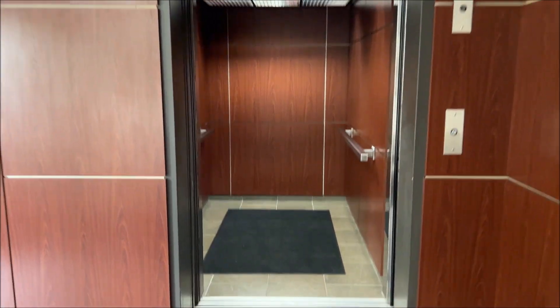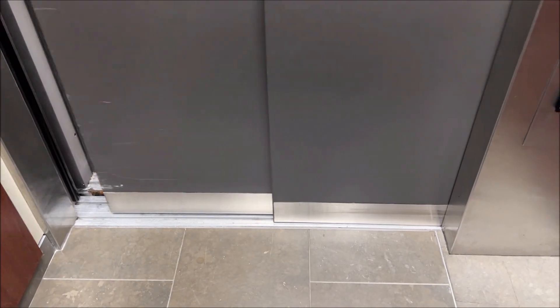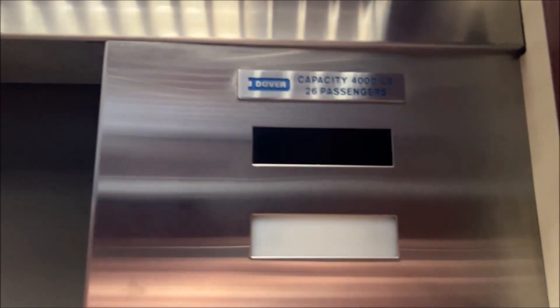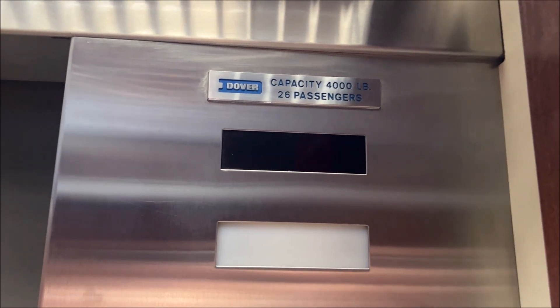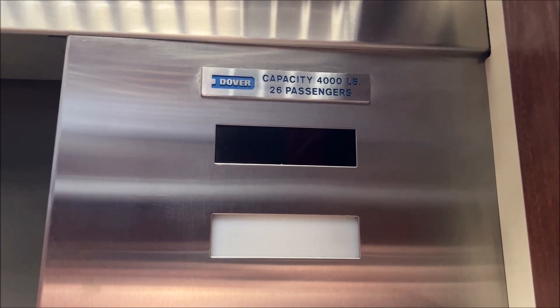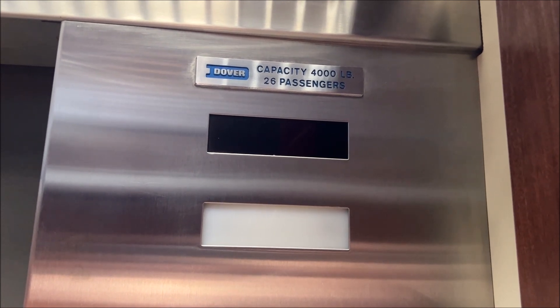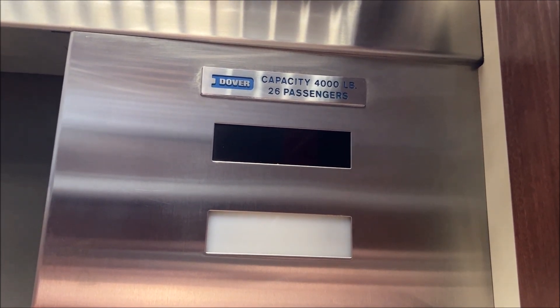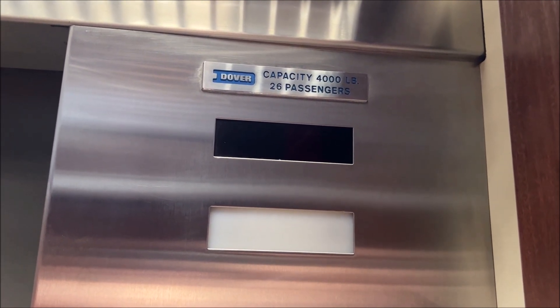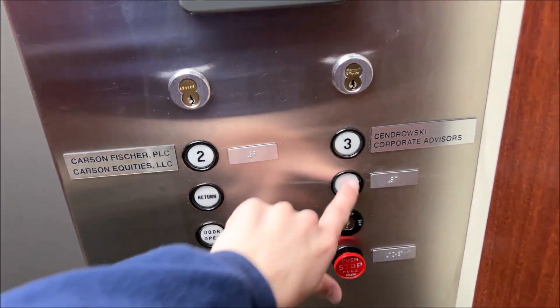It's definitely relay controls for sure. Let's go to three. Here at three.